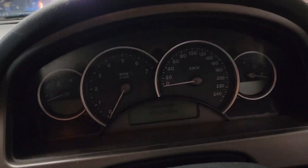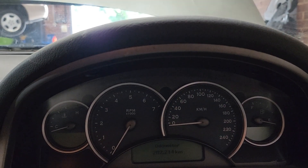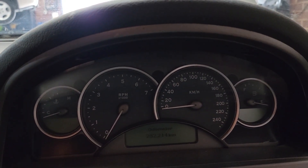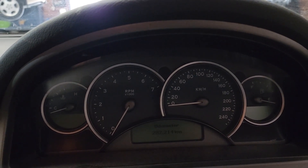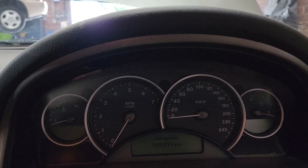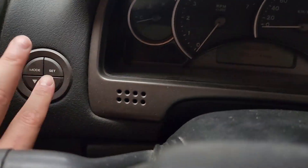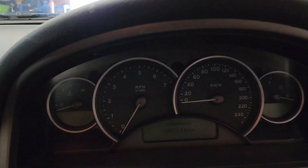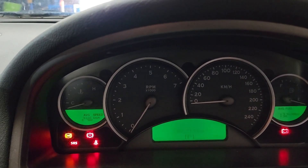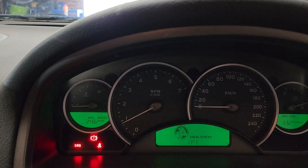We have a VZ Commodore 2005 here. Customer complaint is the service light keeps coming on. We serviced the car two to four months ago and it keeps coming back on. Every time we service it and do the reset with the buttons, it comes straight back on. This is common with the VZ Commodores — when you get a service light, it's definitely a fault code in the system.